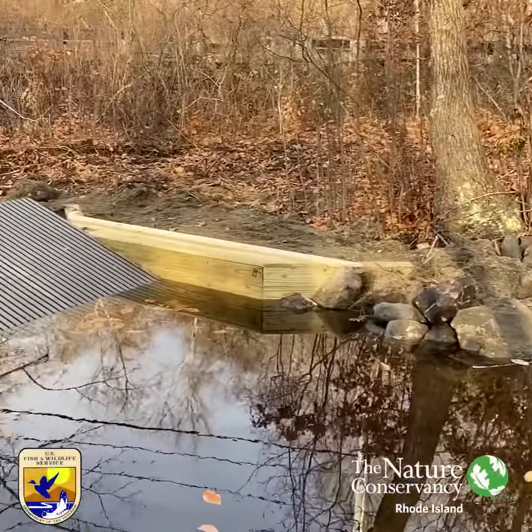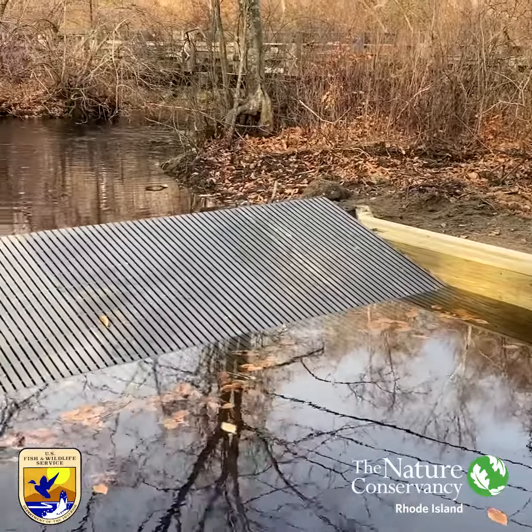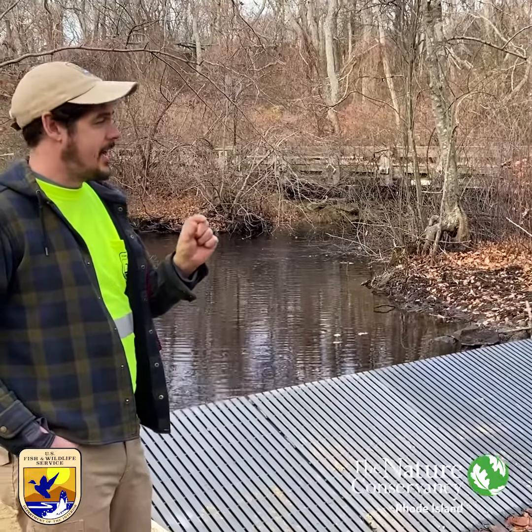There's no trap — it's just five panels of grating with a half-inch spacing. That half-inch spacing is critical to make sure that the fish can't nose through or squeeze through that.